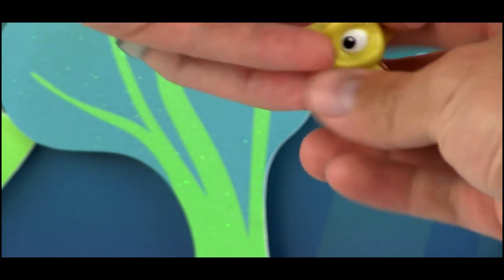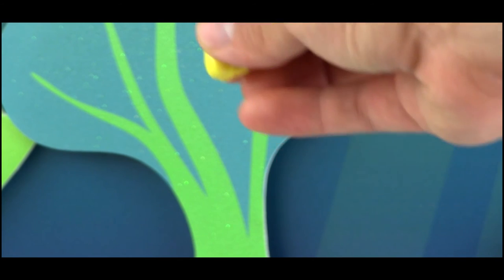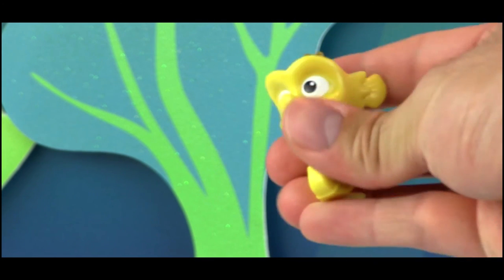The next character is Sheldon. Sheldon has a very brief appearance in Finding Dory — he has a bigger role in Finding Nemo, but he does appear in Finding Dory briefly in Mr. Ray's class. This is a really nice looking figure.